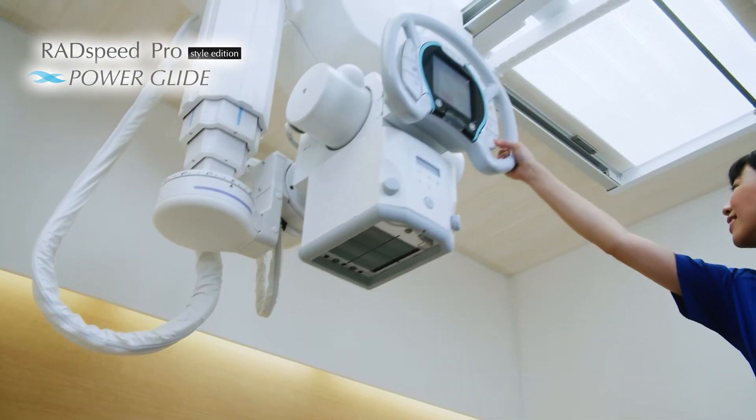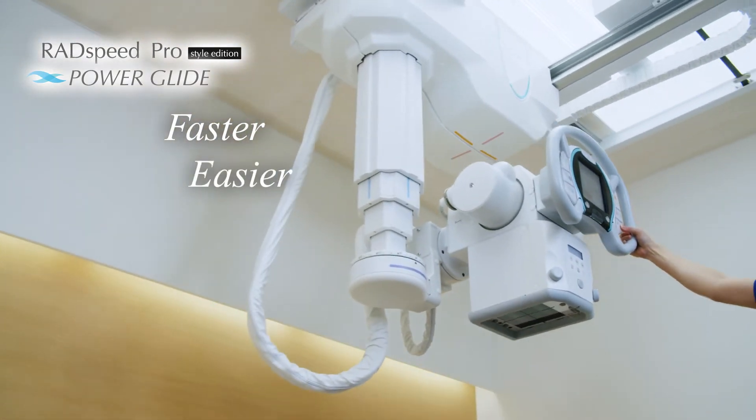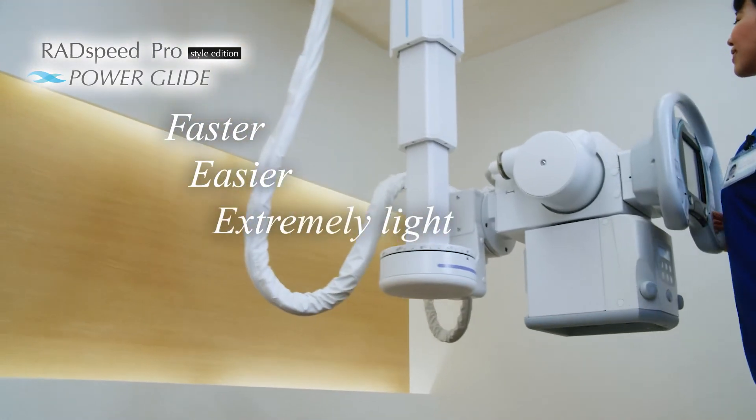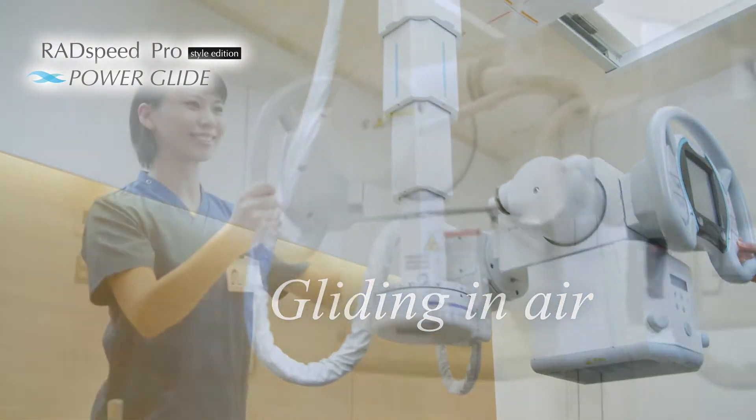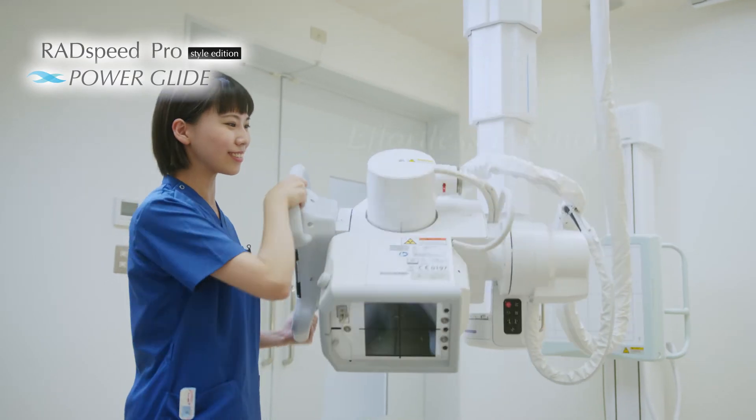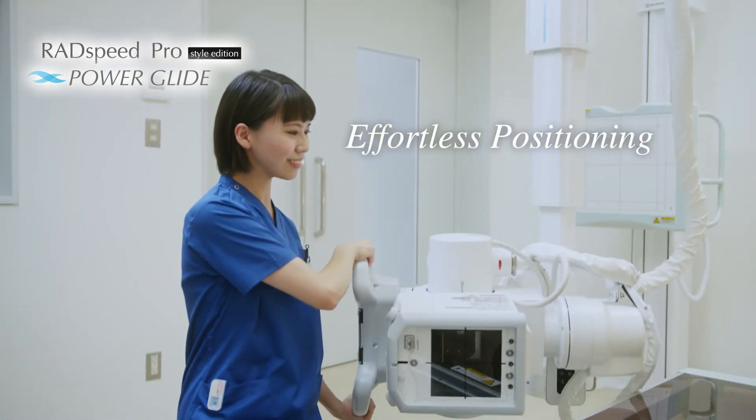This will make your manual positioning faster, easier, and it feels extremely light — just like gliding in air. Even such complex motions with multiple directional movements can be done effortlessly.